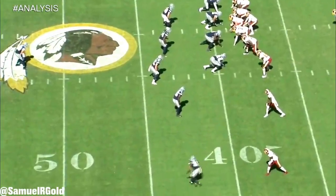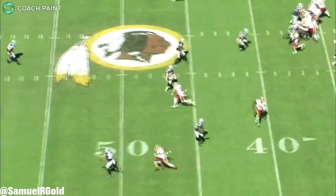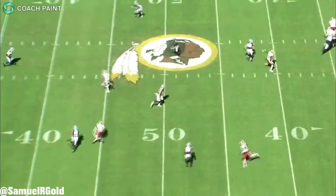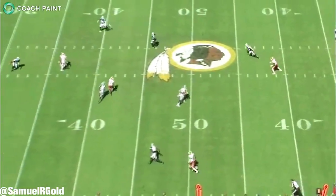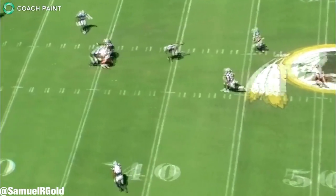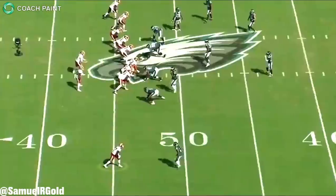Before we move on from this play, I think there is still room for improvement from McLaurin's standpoint. I think he rounded his route too much at the break, I think he drifted too far up the field after he broke, and I also think he could have used better positioning on the defender. Due to how he caught this ball — he caught it with his stomach and didn't attack it out of the air with both hands like he should have. This is something I noticed going through his college film, and also during the first two weeks of the season.